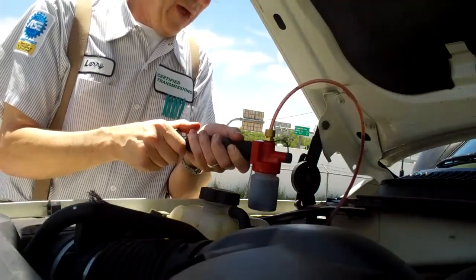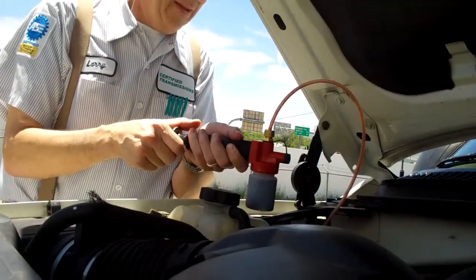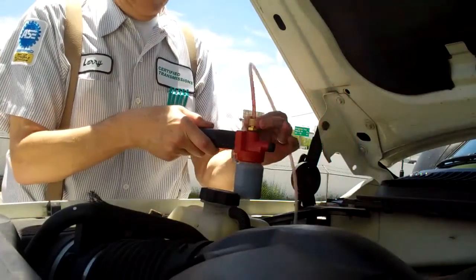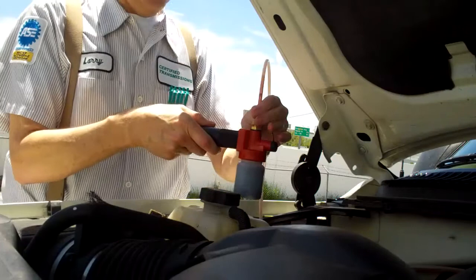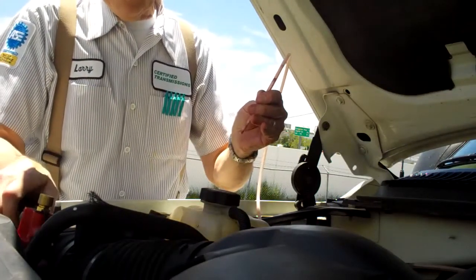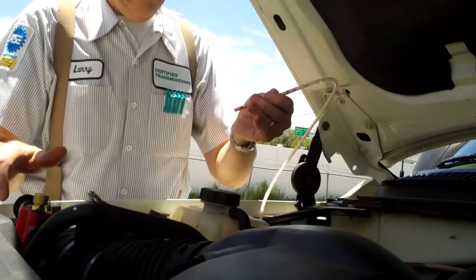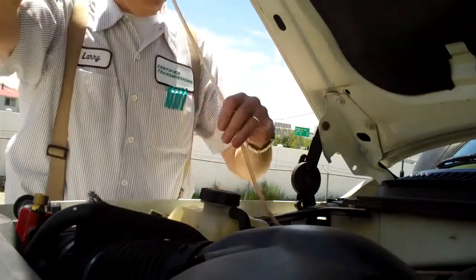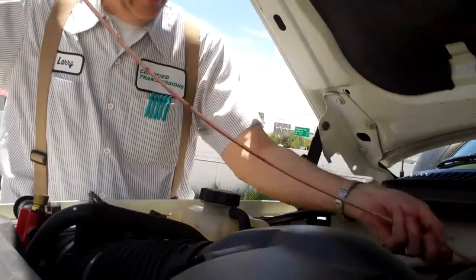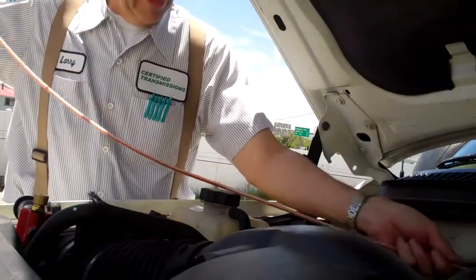We're going to get these results back in about a week. There's the sample. We'll send this back in and see how well that filter's cleaned it up, and however many miles this has been. I have to go back inside and check our records to see how many miles he's driven.